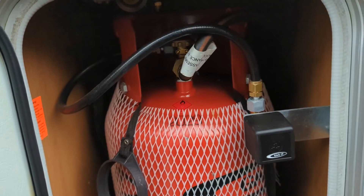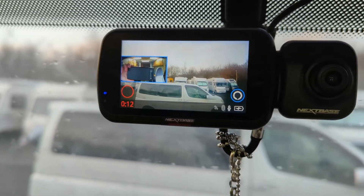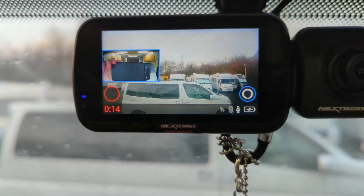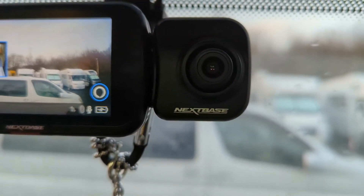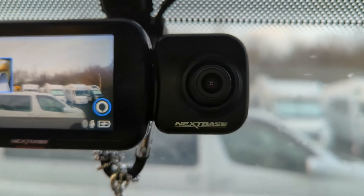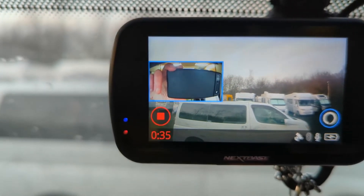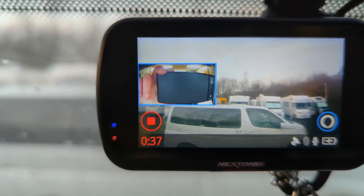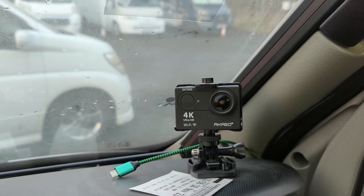For filming the road going forwards, we use the Nextbase 522. I've just added this cabin camera module, so this also records inside the cab as well as what's going on outside — for the shots I put on where we're driving and you can see us in the cab.